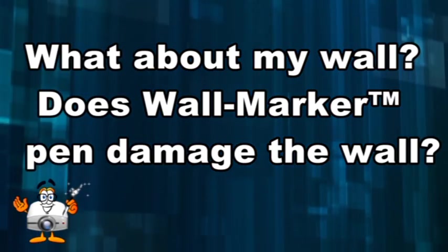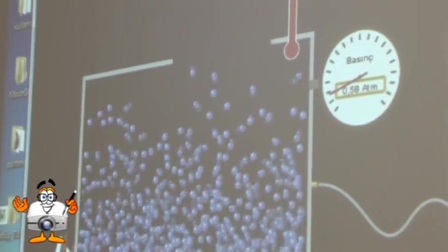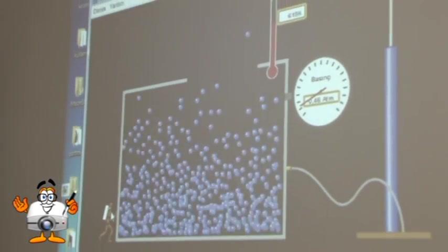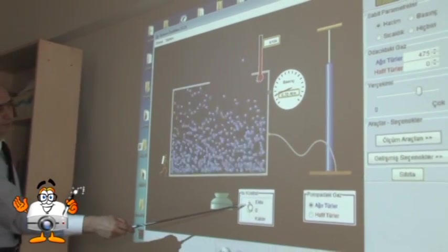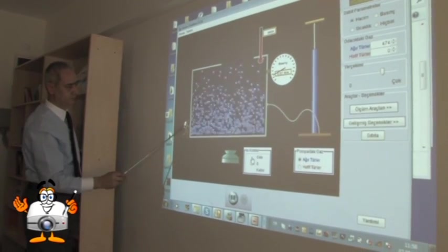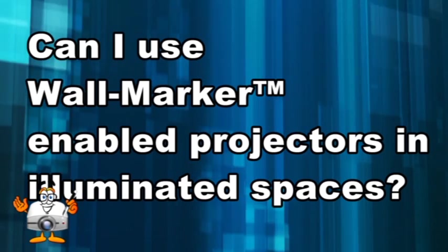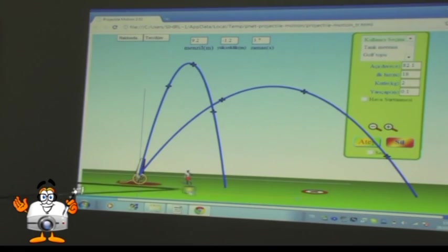Will the Wall Marker pen damage the wall? The pen is designed to be used on any kind of wall. However, for frequent usage in places such as classrooms or meeting rooms, we recommend using the pen on a regular blackboard or applying a protective surface to the wall.